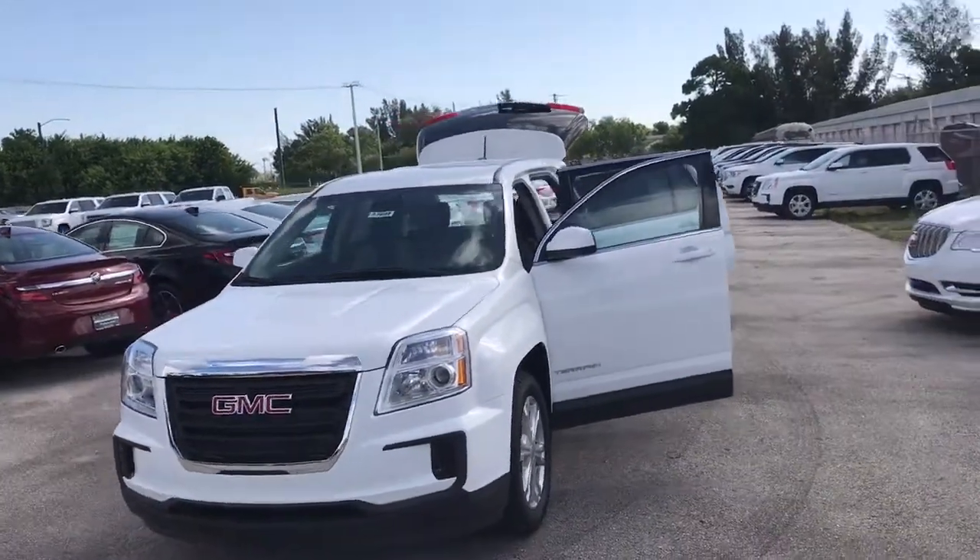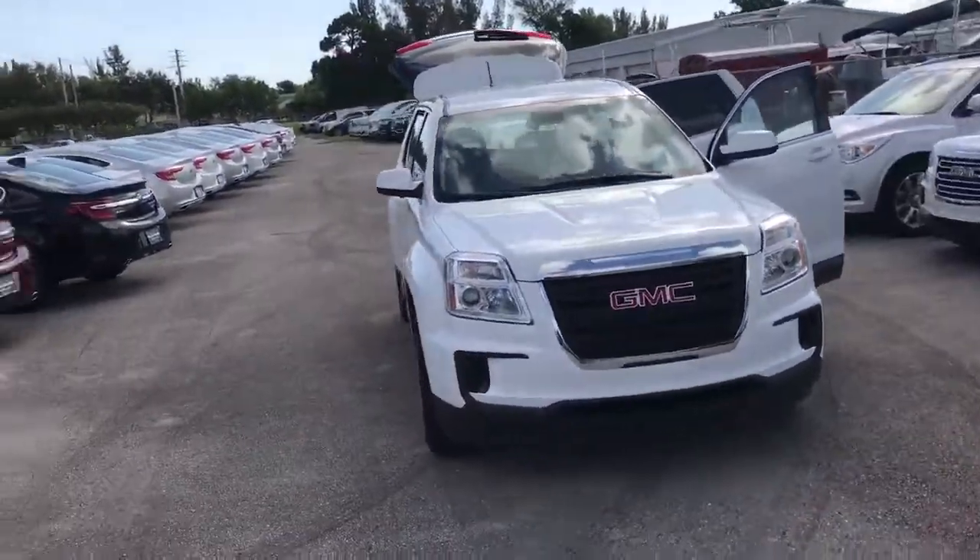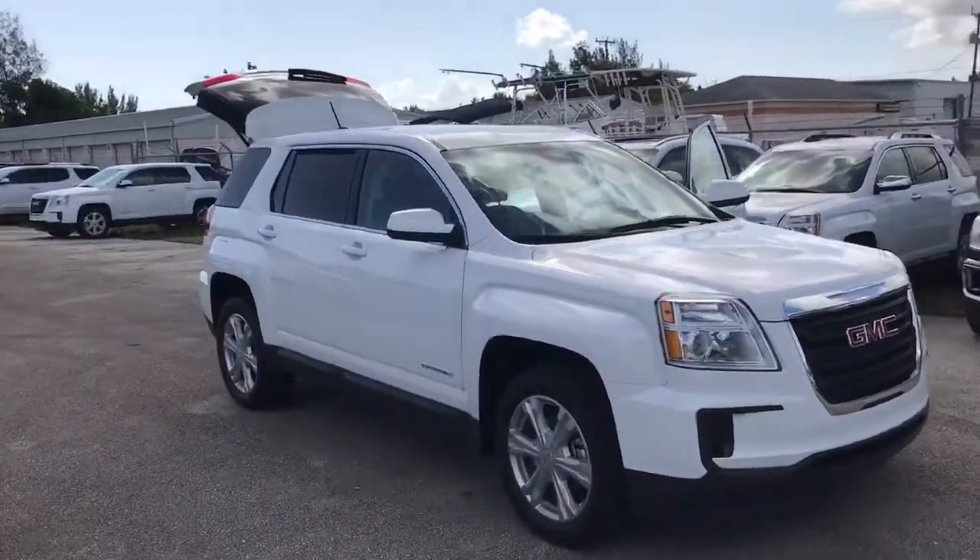Hi, this is Jack from Carl's Buick GMC in Stuart. I just wanted to take a video of the 2017 GMC Terrain.